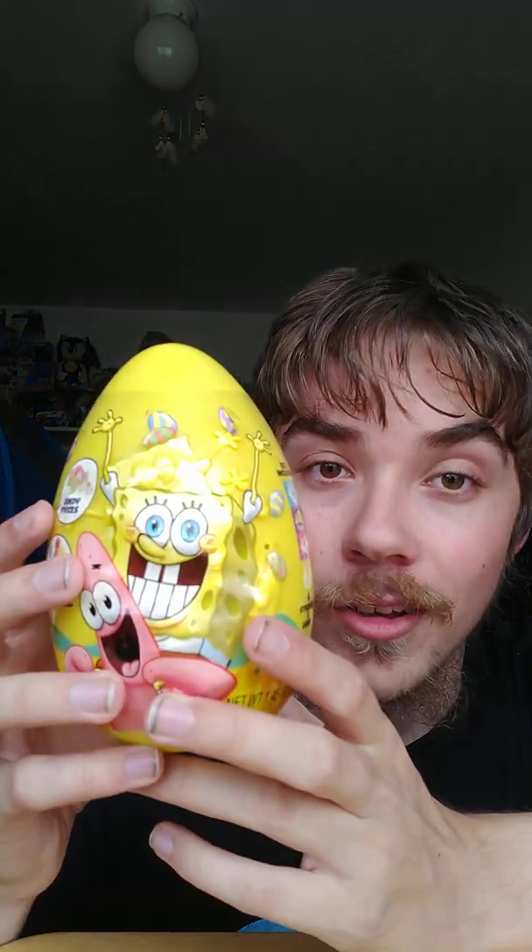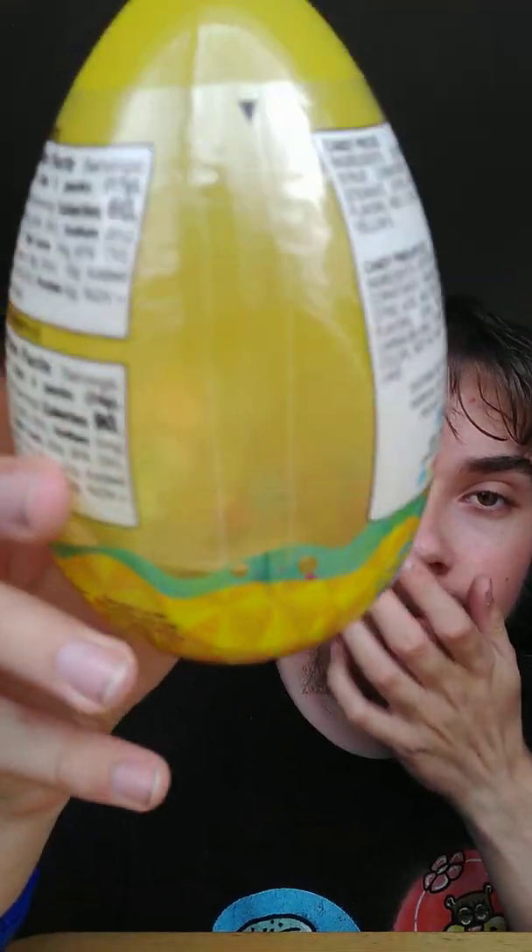When I first saw this I was like, whoa, they made a SpongeBob one — that's awesome! I also saw a Paw Patrol one and a Hello Kitty one. They made a SpongeBob one and I knew I had to go for it.